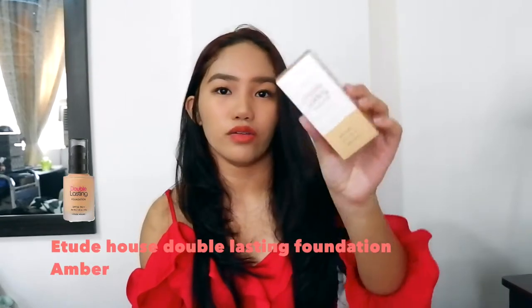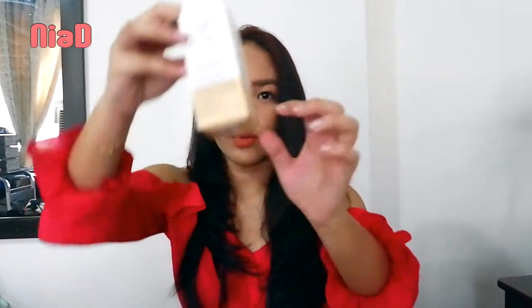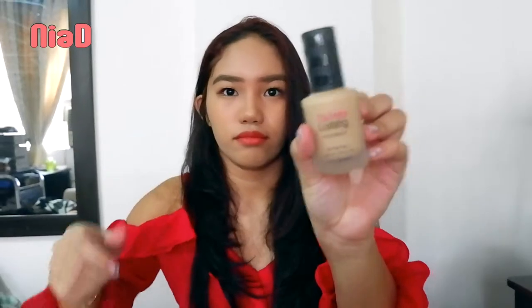This one is the Etude House Double Lasting Foundation in the shade Amber, which is also the darkest shade. The color on the bottle looks quite dark, but the actual product is lighter than it appears.